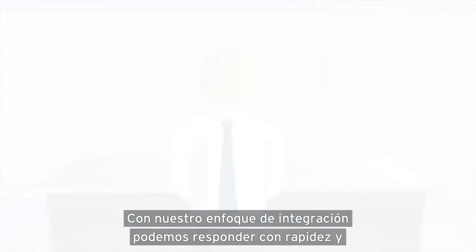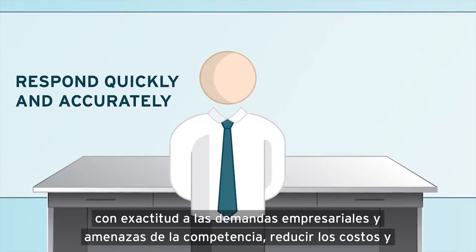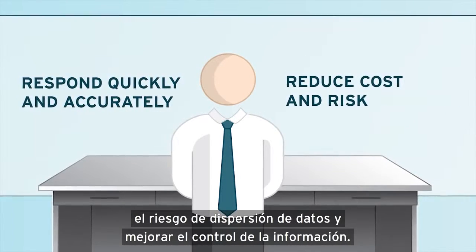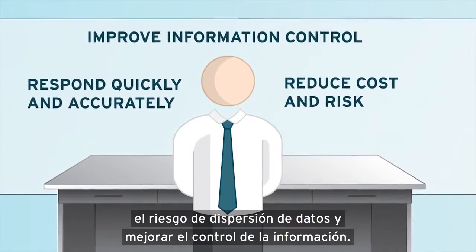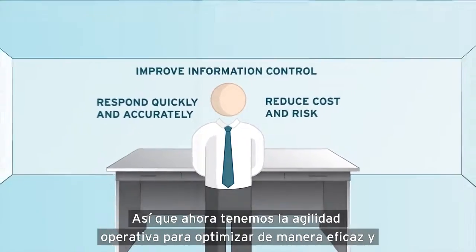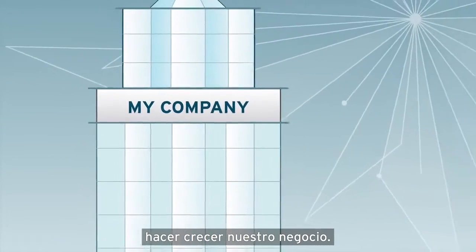With our improved, agile integration approach, we can respond quickly and accurately to business demands and competitive threats, reduce cost and risk of data sprawl, and improve information control. Users get data when and how they need it, so we now have the operational insight to effectively optimize and grow our business.